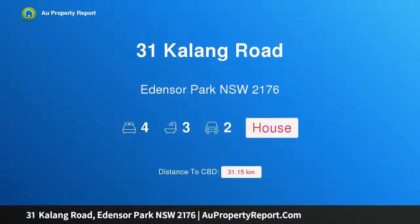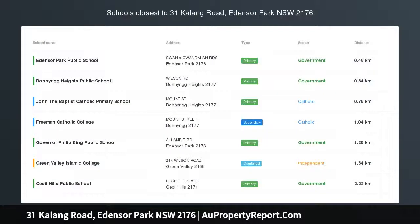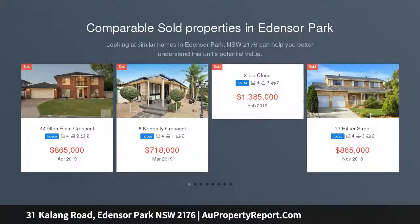Hi, I am glad to introduce property 31 Kalang Road, Edensor Park, New South Wales 2176 — dressed to impress. Be pleasantly surprised by this unique four bedroom home nestled on a generous parcel of land.